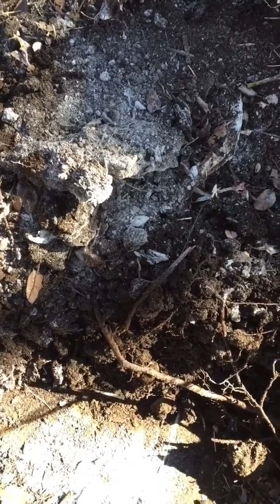Some mounds may take a couple of treatments. But in this case it was effective overnight, so there's not much follow-up to do. I'll check it again tomorrow to see if there's any activity, but it looks like this mound is toast. Thanks for watching.